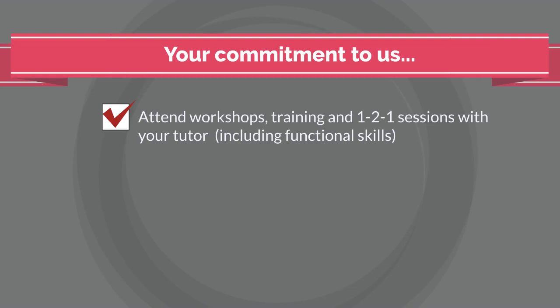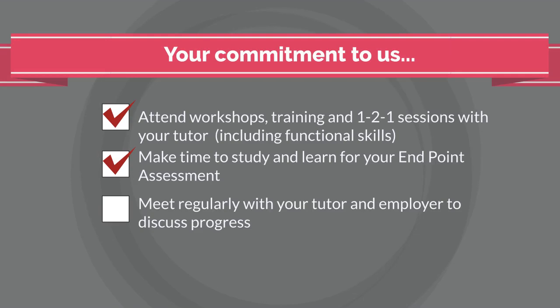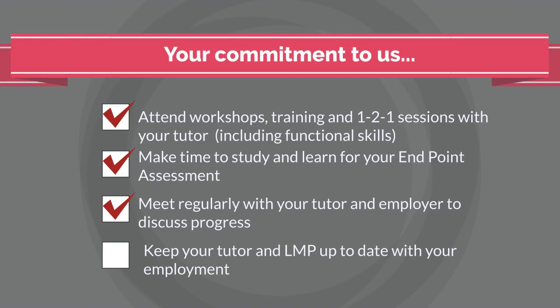We will also ask you to make a commitment to us: attend workshops, training and one-to-one sessions with your tutor; make time to study and learn for your endpoint assessment; meet regularly with your tutor and employer to discuss your course progression; and keep your tutor and LMP up to date with your employment.